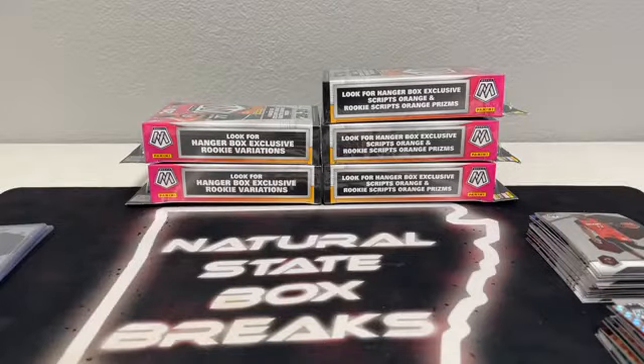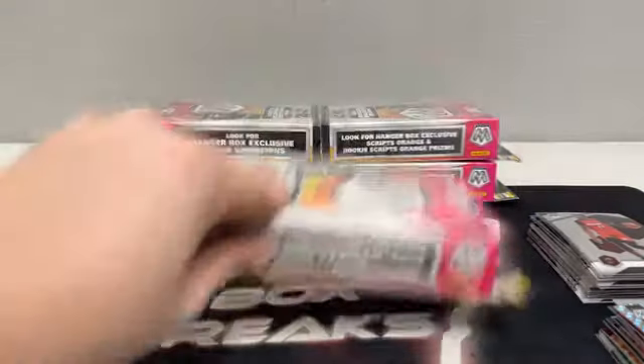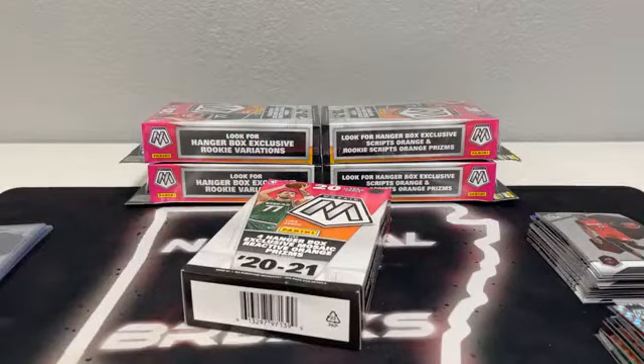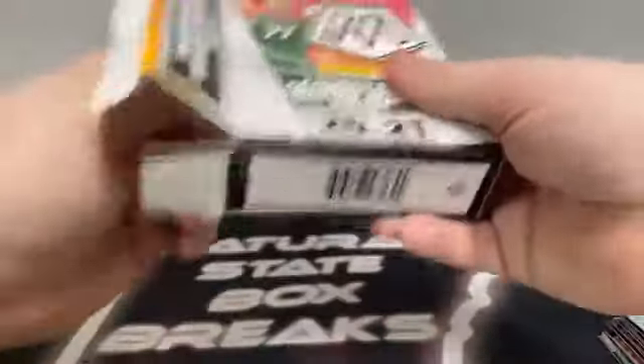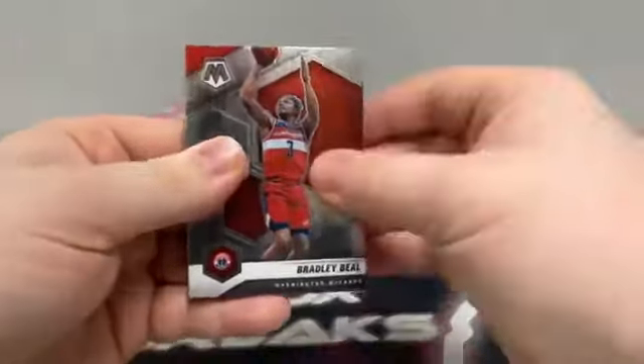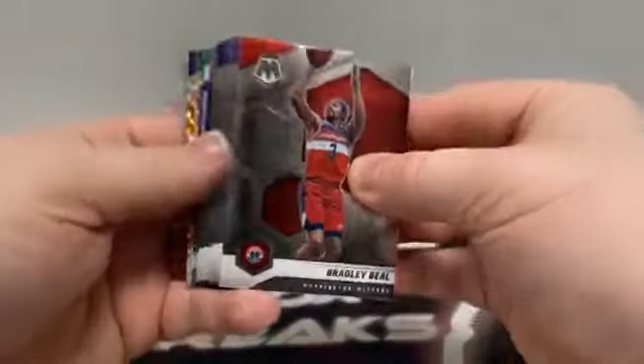Five hangers to go — I'm just getting started in a sense. Moving on to box number four. Sorry about that delay. This will also be uploaded to our YouTube channel following the break — I always upload them probably 15 minutes after. That's Natural State Box Breaks on YouTube, feel free to subscribe. We've got a Silver Prism coming up.